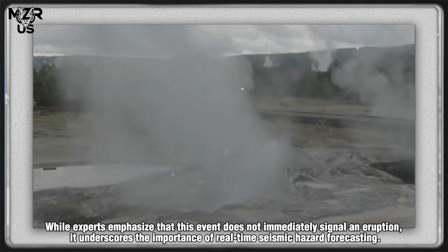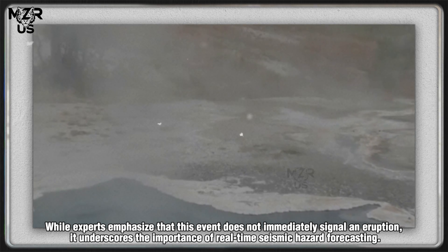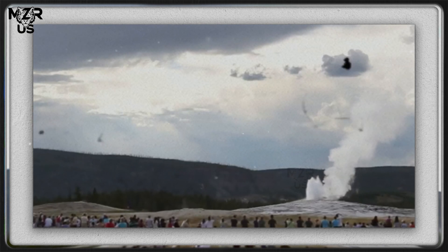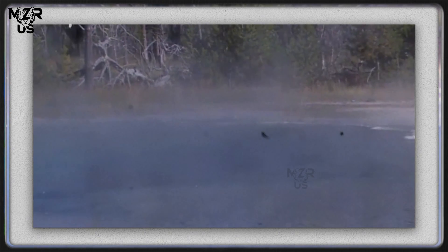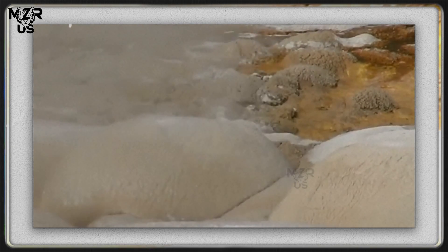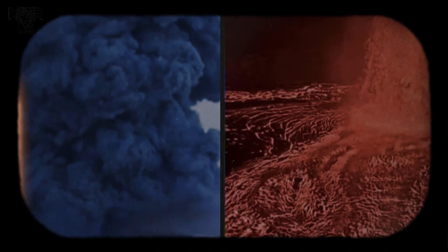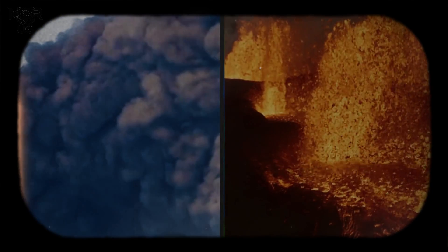While experts emphasize that this event does not immediately signal an eruption, it underscores the importance of real-time seismic hazard forecasting. Each tremor at Yellowstone acts as a data point in a complex model, helping scientists refine predictions about how the supervolcano's deep magmatic system responds to tectonic stress.